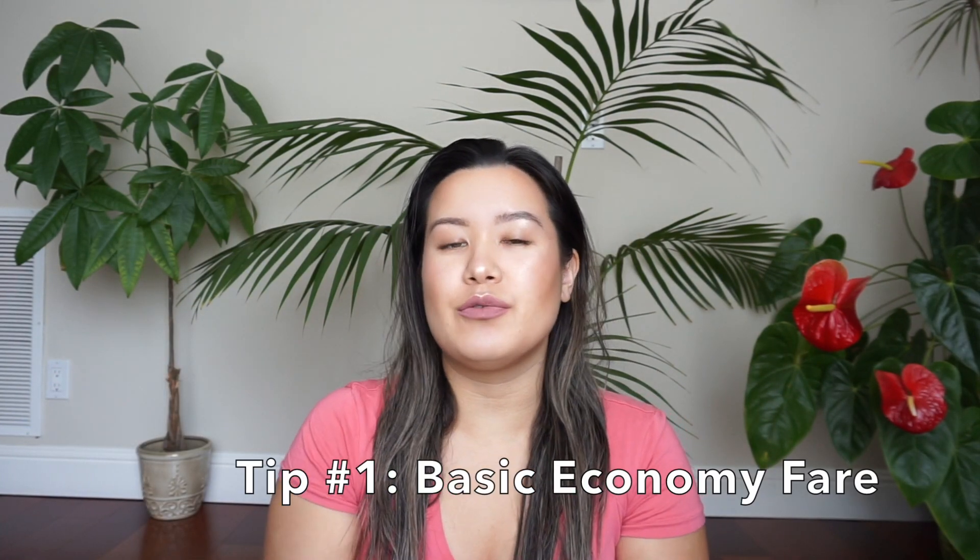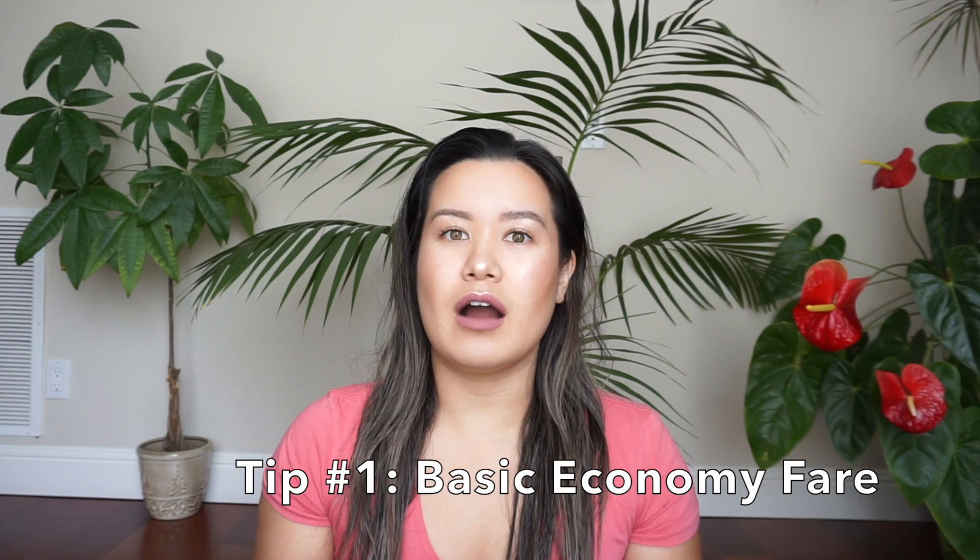The first tip is in regards to the basic economy fare ticket. This is fairly new in the world of buying a ticket online for your flight within the United States. Some airlines have a basic economy fare — it's a cheaper option in economy. The reason it is very cheap is because they only allow you to bring a duffel bag, a backpack, or a weekender bag.